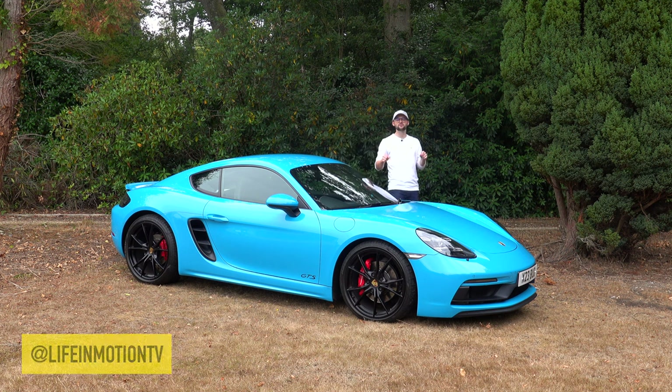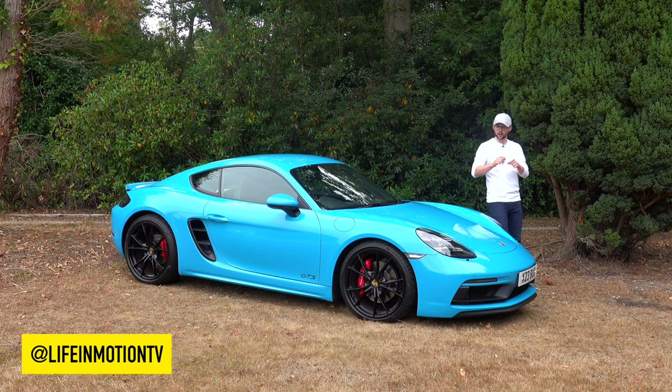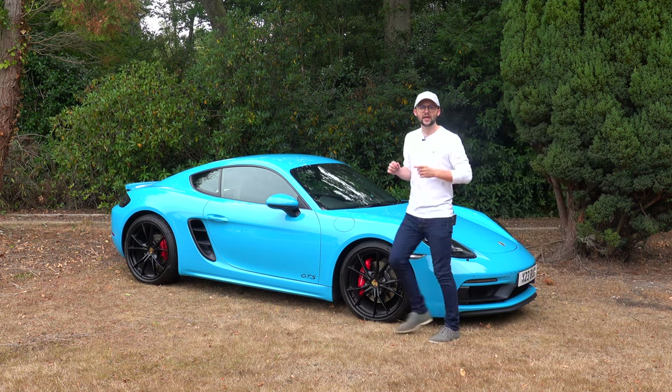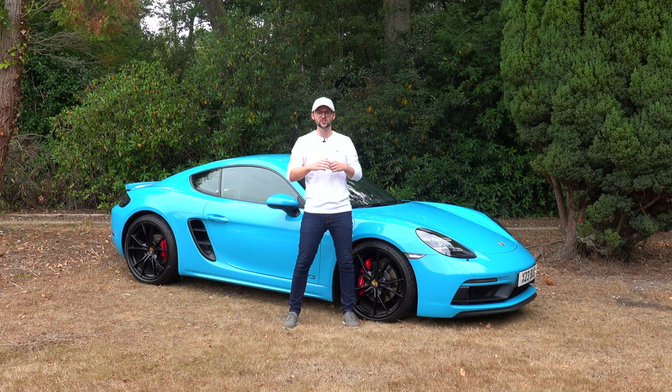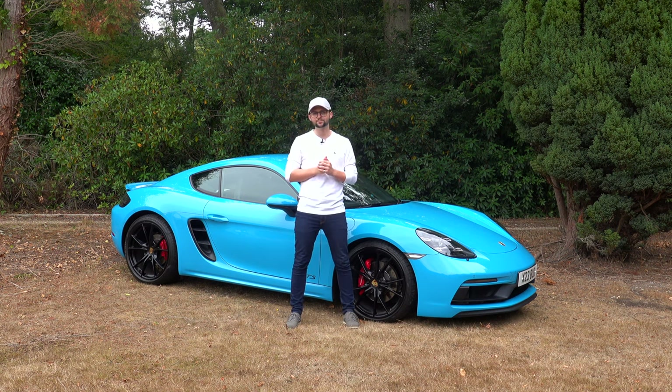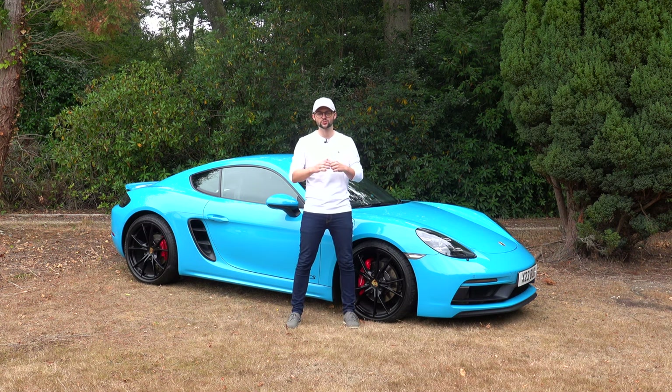Hello, my name's Jack and this is Life in Motion. Welcome to my Porsche 718 Cayman GTS review. In this video, I'm going to go around the outside, the inside, go for a drive and talk performance in the hope that I can answer how good this car really is. This is actually the 2.5L Cayman rather than the current 4L version, so I'm going to concentrate a little bit more about the usability of this turbocharged car. If you're new to the channel, make sure to subscribe to see plenty of future videos to come.